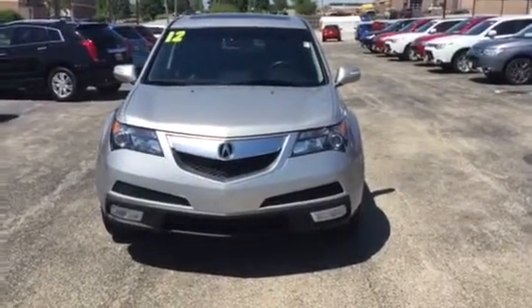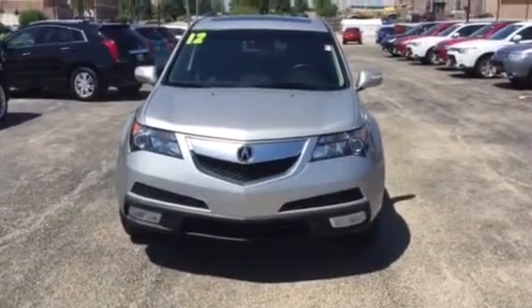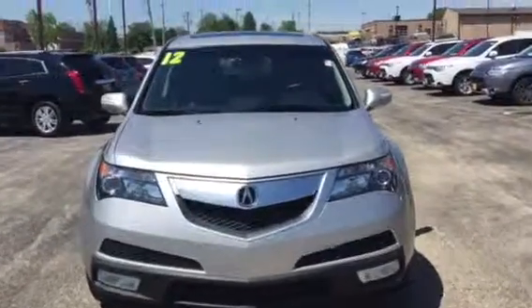Hi, this is AJ over here at Max Madsen Mitsubishi in Downers Grove, Illinois. This is our initial video on our 2012 Acura MDX with the Tech Package.